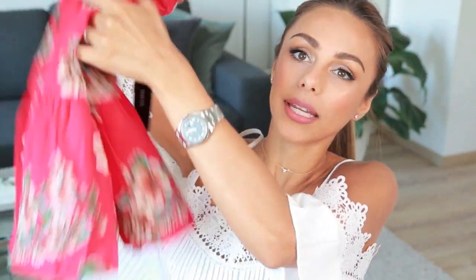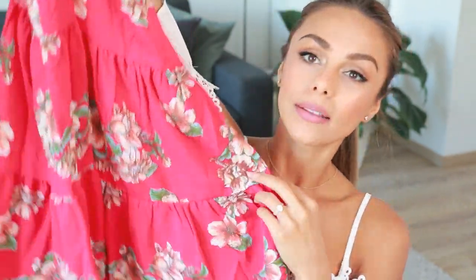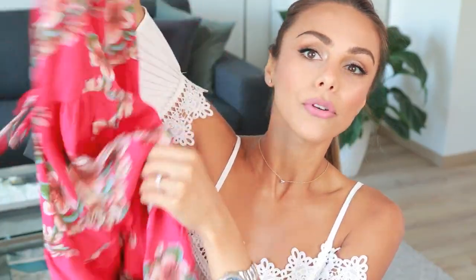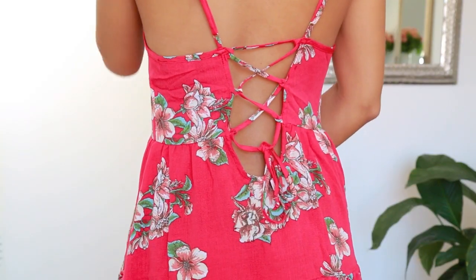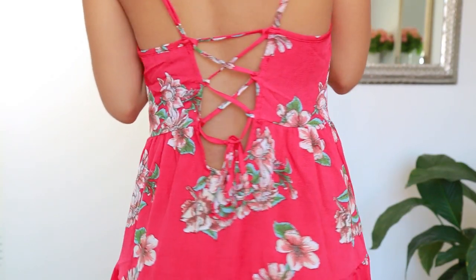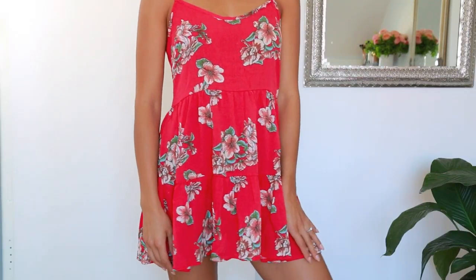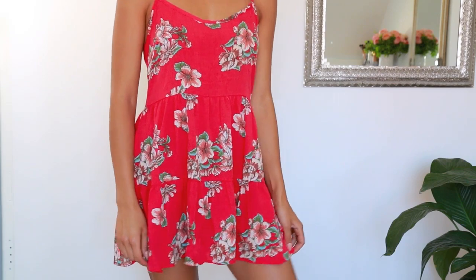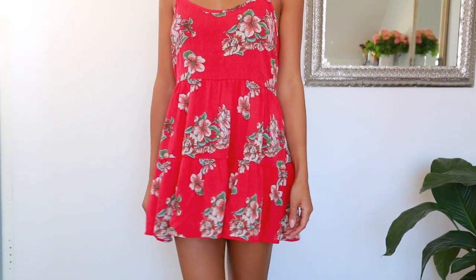Lulu's just has the best summery dresses, and this is one that I found. It's in this really pretty red color with a floral print. What I love about this dress is how easy and breezy and flowy it is. On the back, it kind of ties up a little bit and it has a bow right there. It's just easy, breezy, very flowy, and perfect for when it's super hot or if you're going to be by the pool or the beach, or you just want something really easy to throw on. The feel of this is just so summery — I get island vibes from it.